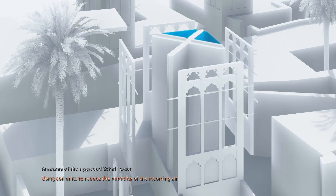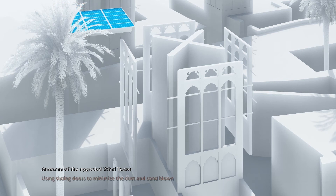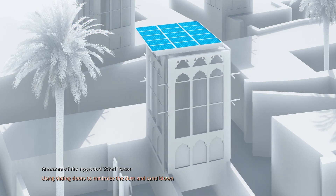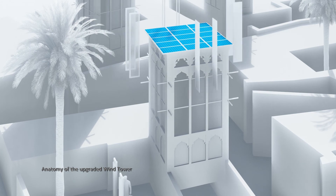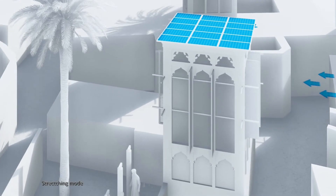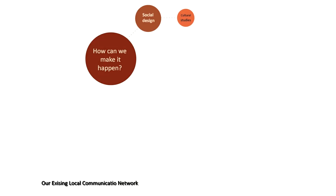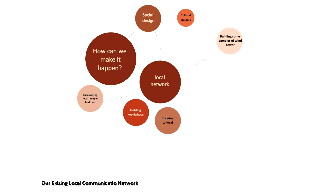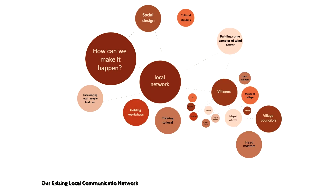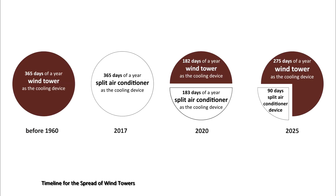We are considering upgrading wind towers by introducing alternatives focused on reducing air humidity and minimizing the dust and sand blown in. Afterwards, encouraging the locals to make use of it with the help of social design and media, so that we can achieve the utilization of wind at least for half of the year.